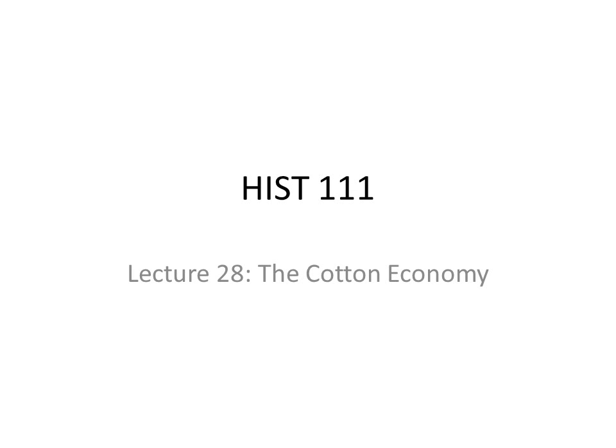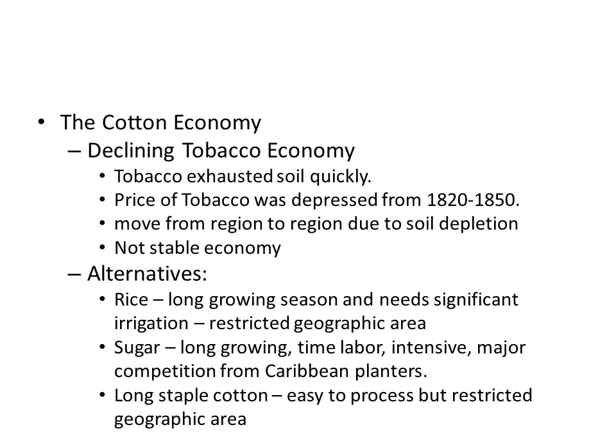Welcome to History 111, Lecture 28: The Cotton Economy. For a long time, the American South had relied on a tobacco economy, but tobacco is problematic because it exhausts the soil quickly and the price of tobacco was generally depressed during the 19th century. As a result, people had to move from region to region due to soil depletion and were not able to make a steady profit because of price fluctuations.